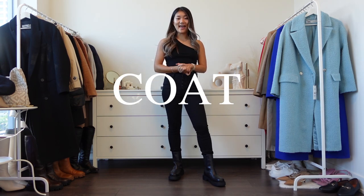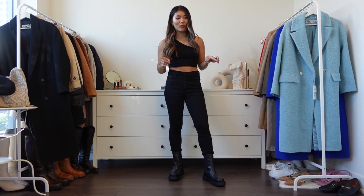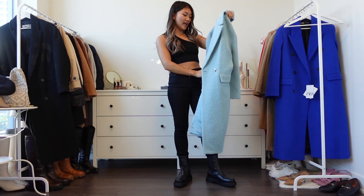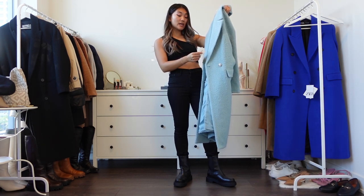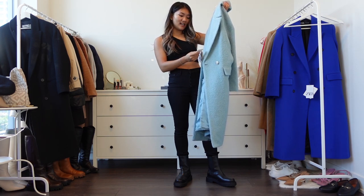Today's video is a Zara coat haul — I have eight coats to show you, so let's jump right into it. This is kind of a first impression, so I might speak quickly, but I hope you can see the fit. Just watch till the end.